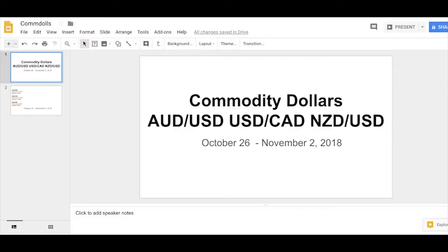Hey everybody, Boris Lester with BK Forex. Welcome to the weekly technicals for the commodity dollars — Aussie Dollar, Dollar CAD, and Kiwi Dollar — October 26th to November 2nd, 2018.